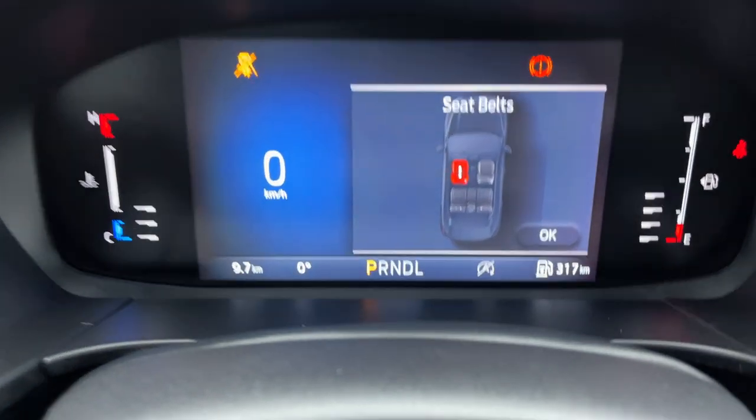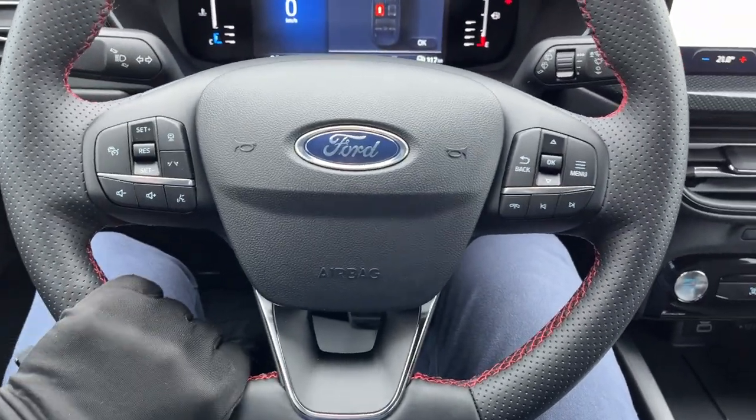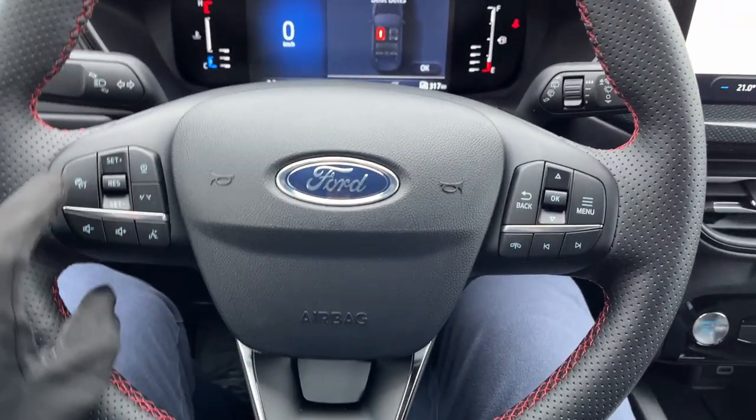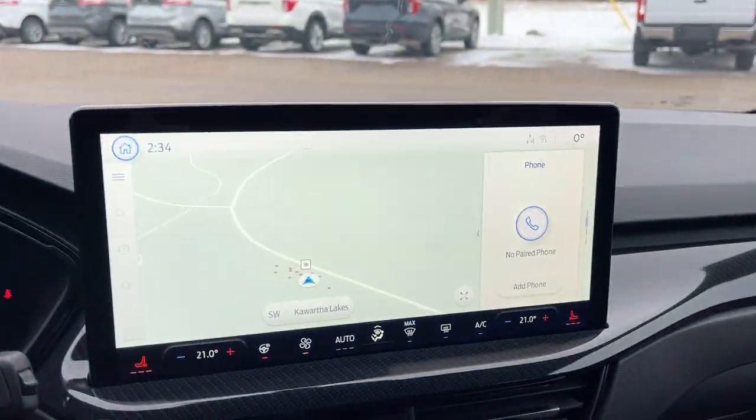Stepping into the vehicle, you have a customizable digital display right behind the steering wheel. The steering wheel itself is really comfortable and it is heated. This one does have tech package number one, so you get adaptive cruise control, a lane keeping system, and connected navigation.